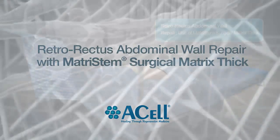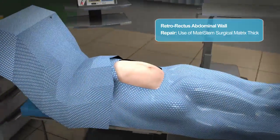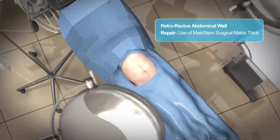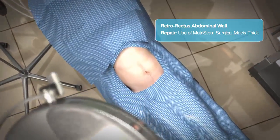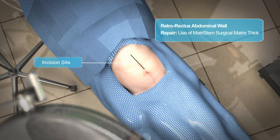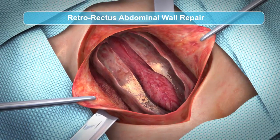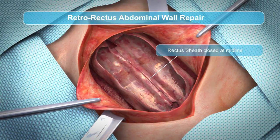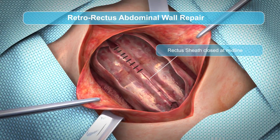They say that time heals all wounds. However, the healing process often results in the formation of scar tissue, and in many cases this is an inadequate replacement for the lost or damaged tissue. Complications can result from ordinary healing and scarring, including loss of sensation, inadequate vascularization, reduced range of motion, and recurrence of injury due to the resulting poor tissue quality.